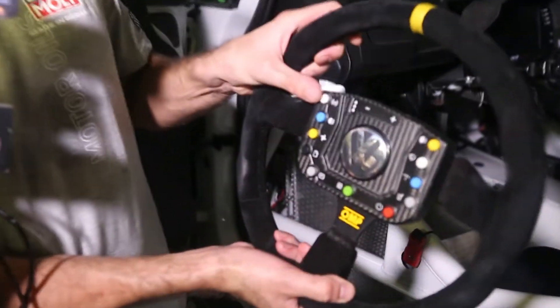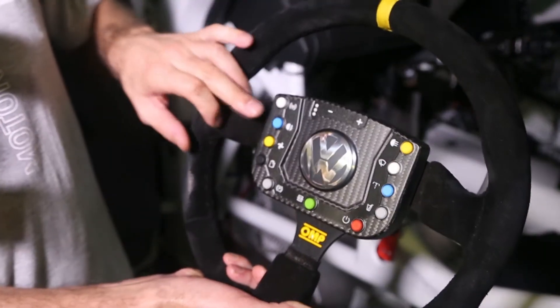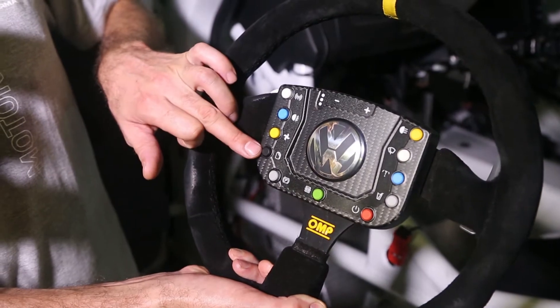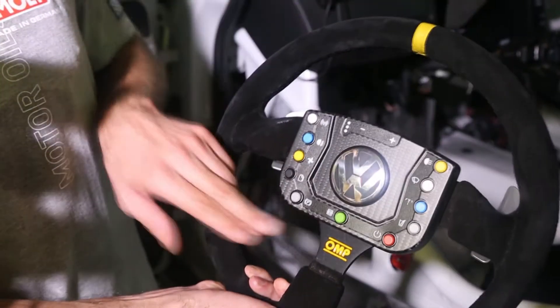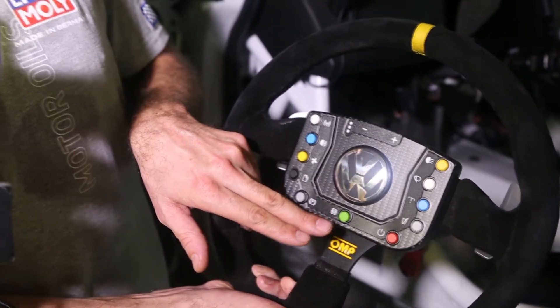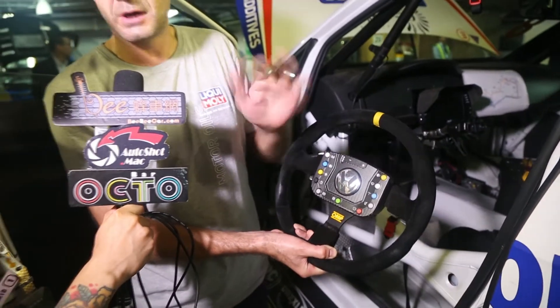The steering wheel is quite simple. This is the radio button — here the driver can talk with the team. Here we have the light, here air comes out, and here we can switch the maps on the dashboard.